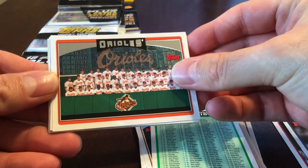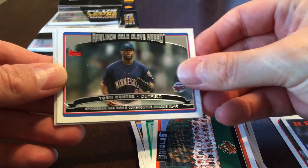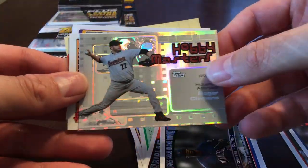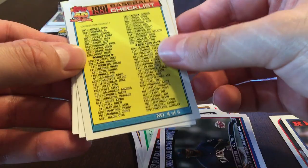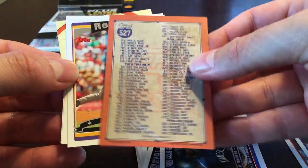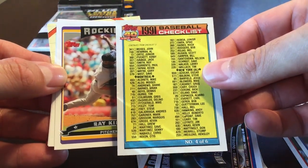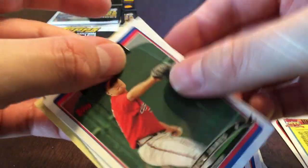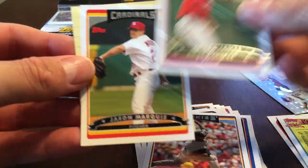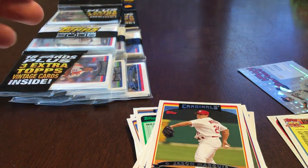Alright, we got the Orioles, Torrey Hunter. This one is interesting — Hobby Masters, this is Roger Clemens, it's an insert. And a 1991 Topps checklist card — that's a little cheap. Ray King, Chuck James rookie card, Jason Marcus, and that's just one of the weird Topps cards.